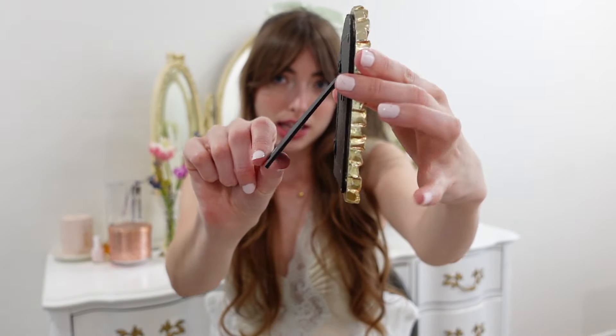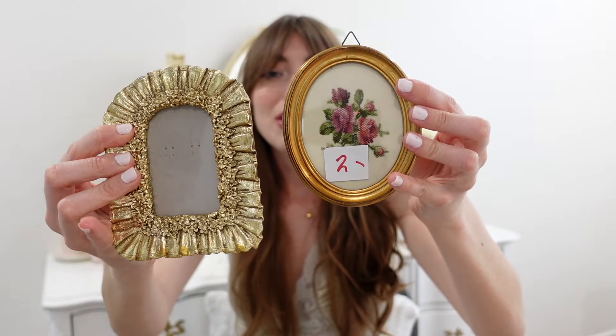I got this other picture frame, but I kind of regret getting it because it doesn't have a hook to hang on the wall — it only has a stand for a desk. It's also not the same gold I'm going for. This is like a white gold, and I'm trying to go for more of a yellowish, antique gold. I'm not sure what I'm going to do with it, but I don't think I spent more than $5 on it, so I'm not too mad about it.